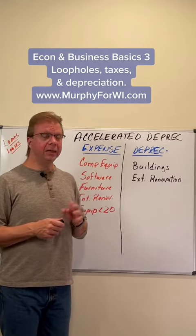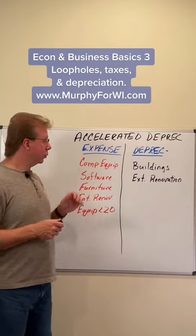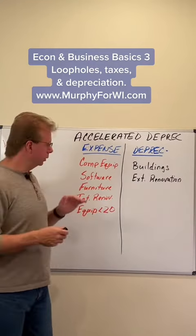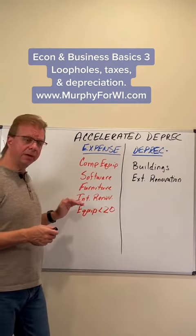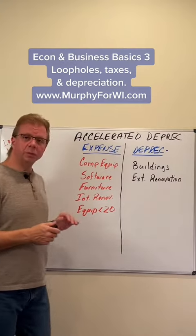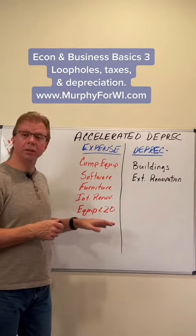In this case, what it allows small businesses to do is write off the full capital expense — the expenditure for computer equipment, software, furniture, interior renovations like building out walls in leased space, and equipment that generally lasts less than 20 years. So this could be server equipment, this could be a vehicle.